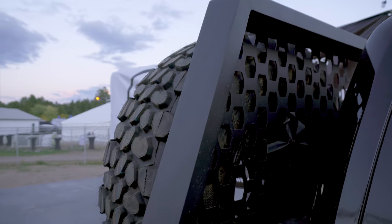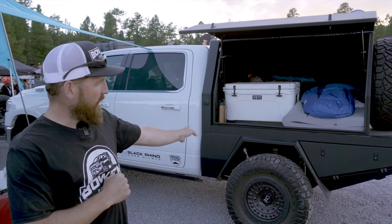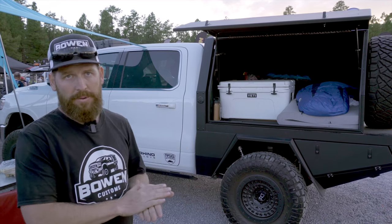The bed comes standard with the headache rack. Just for reference, a bed like this with the headache rack, the lower bed, the boxes, the fenders, and the lights — they start as low as $7,900, and that's powder coated as a complete bed. So really a great price point.